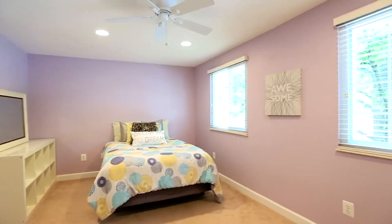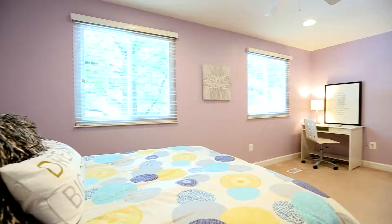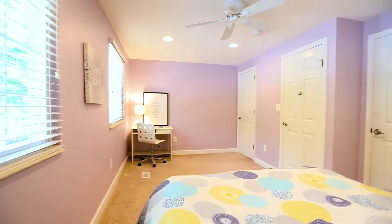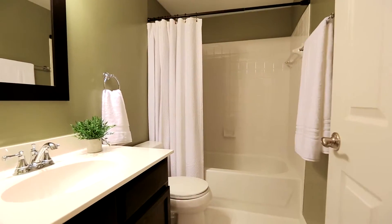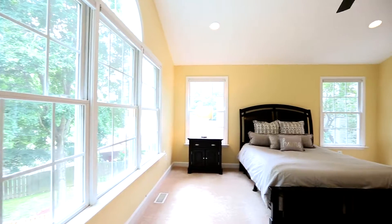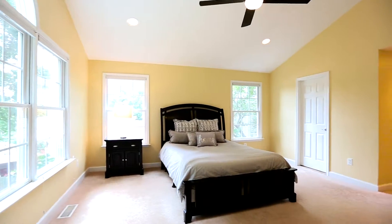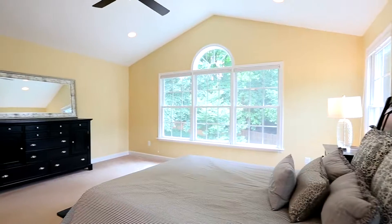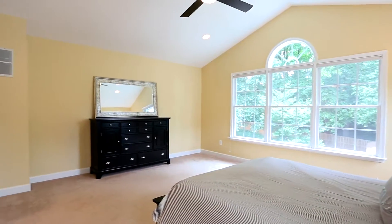These owners converted two tiny bedrooms into one wonderful suite with so much more room and two closets. This home has the grand master suite that most traditional splits lack, and wow, is it spectacular — cathedral ceiling and wall of windows to welcome each new day.